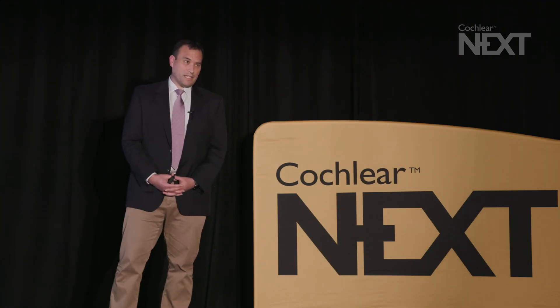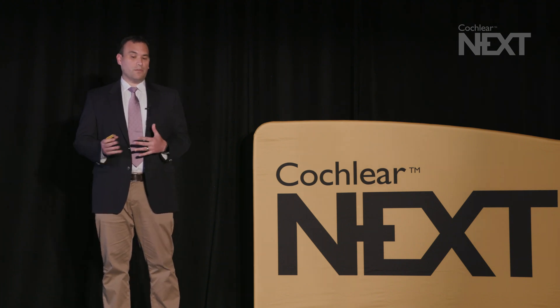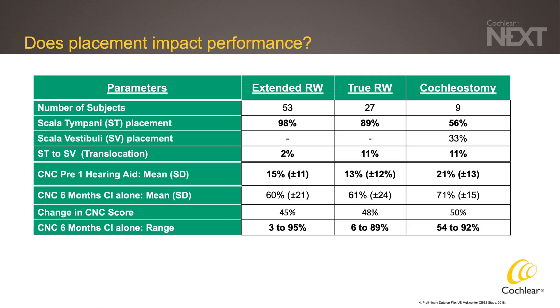When we look at the placement of arrays based on the location of the cochleostomy, the extended round window and the true round window were found to be associated with a full scala tympani placement, which was significantly better than those patients who had undergone a separate cochleostomy for electrode placement. Interestingly, three of the cochleostomy patients were found to have a full scala vestibuli insertion. However, when we look at the hearing results, there is not a significant difference in audiologic performance, where the change in CNC score was between 45 to 50% amongst the three groups.